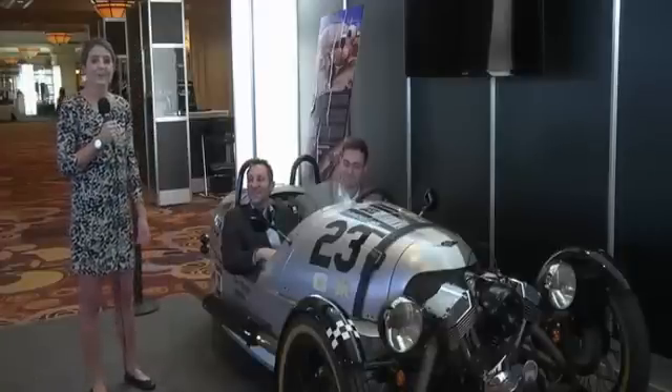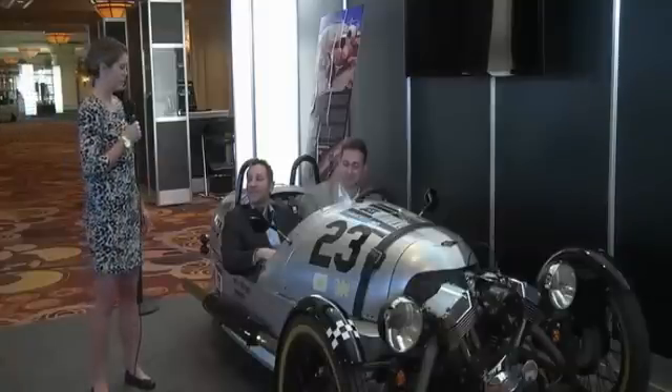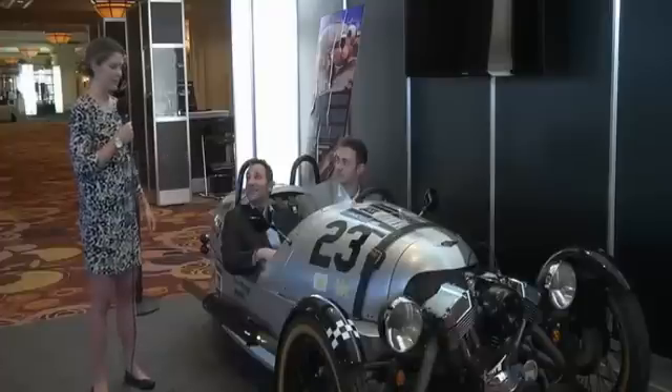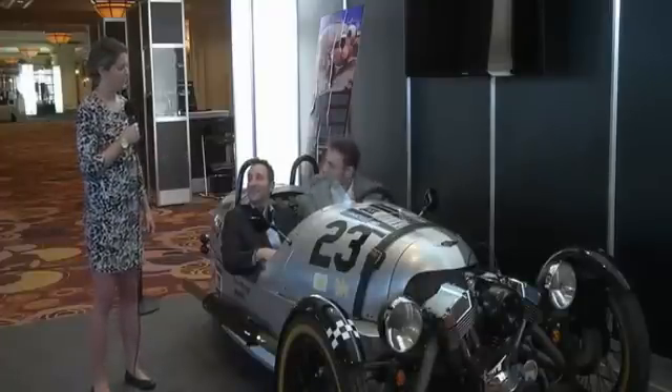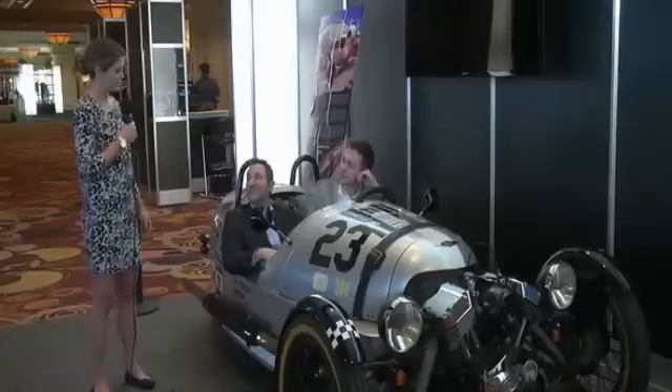We're here to talk about how Morgan Motors is using the AutoCAD Design Suite specifically to help build their cars, like this beauty we have right here. So John, if you could give us a little bit of an idea of the history behind Morgan Motors and how you guys came about as a company.